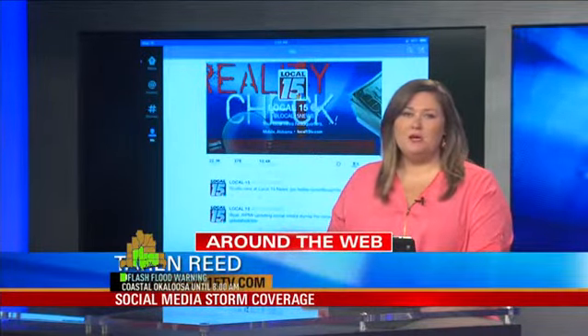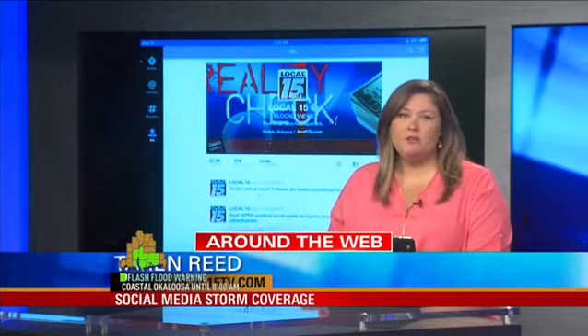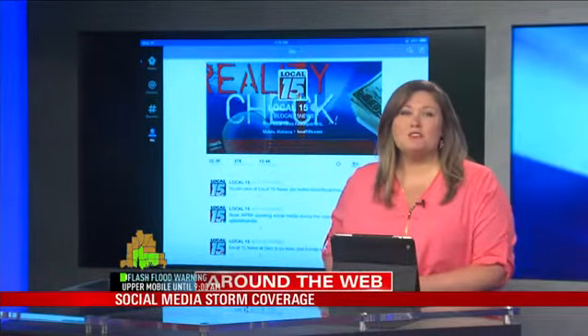You have some of those images. I want to start with a very powerful video from Cantonment, Florida, which is just north of Pensacola.